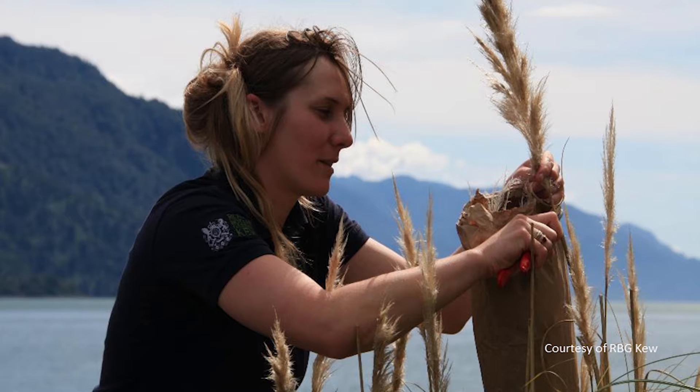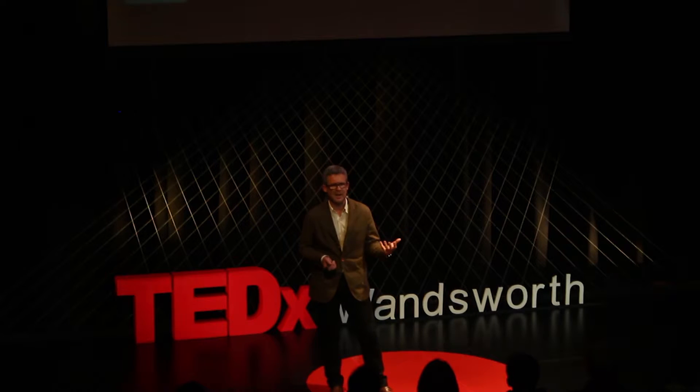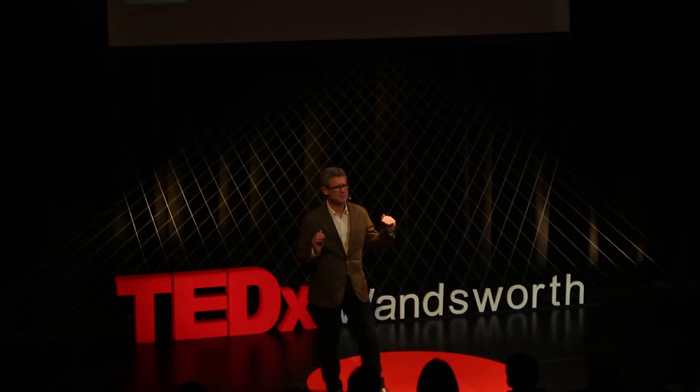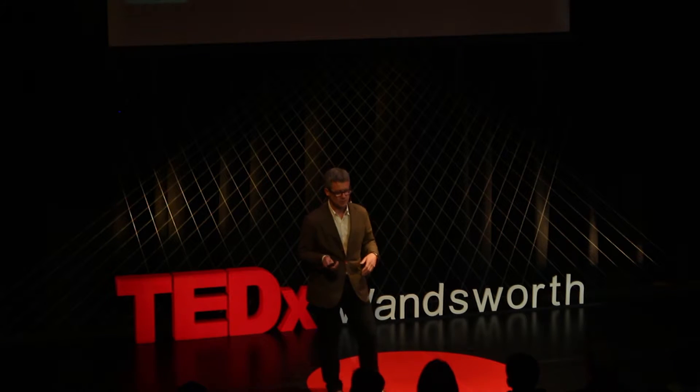Horticulturalists get involved in what's known as ex-situ plant conservation — that is, collecting seed from wild plants under threat, bringing them back and either conserving them in our living collections or banking them, that is, chilling them down to minus 20 degrees centigrade, where they can be stored in perpetuity, or perhaps until such time as the plant is no longer under threat and can be reintroduced.